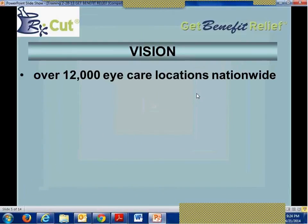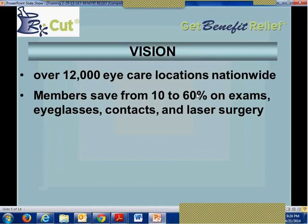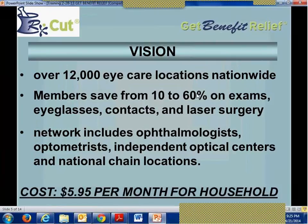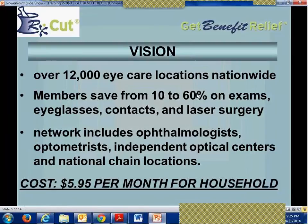The program also includes vision care, with over 12,000 eye care locations nationwide. Members can save from 10 to 60% on exams, eyeglasses, contacts, and laser surgery. The network includes specialists like ophthalmologists, optometrists, independent optical centers, and national chain locations. Once again, the same cost as dental — $5.95 per month for the entire household, with no limitation on how many members.